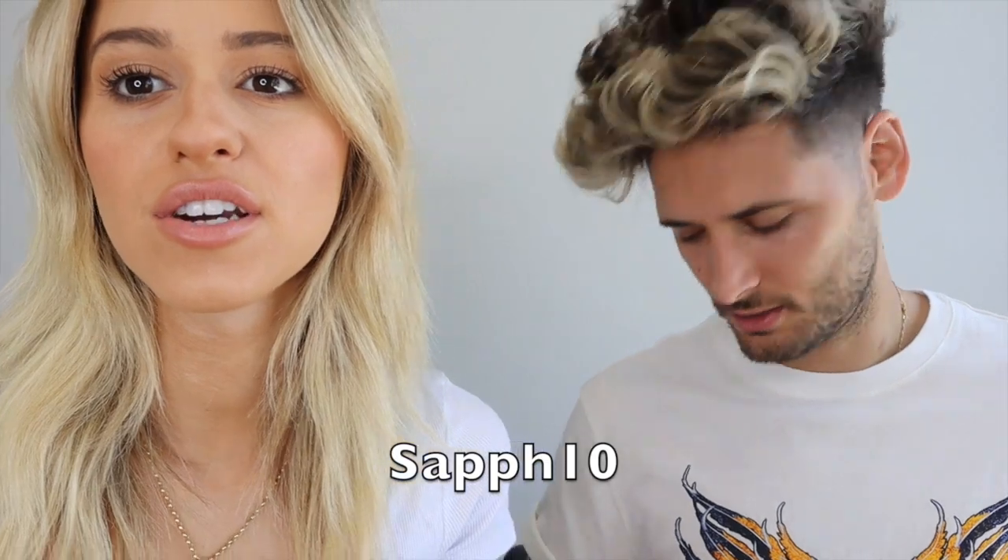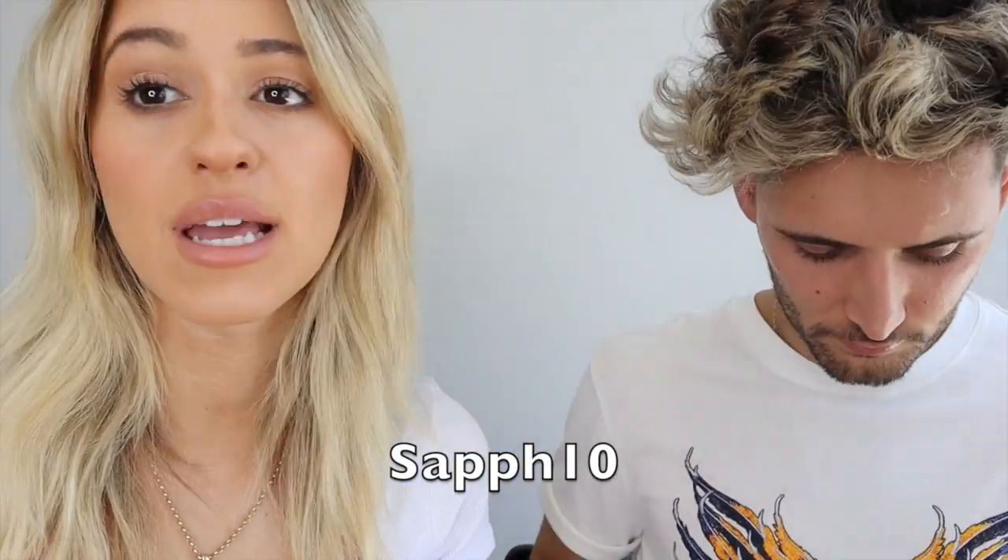I have a discount code with them - use my code SAFTAN for 10% off all their products. Get yourself a lip and eye beauty balm. It's so good, you can take it with you anywhere. And guys can use it - you can share it with your partner. It makes a great Christmas present.